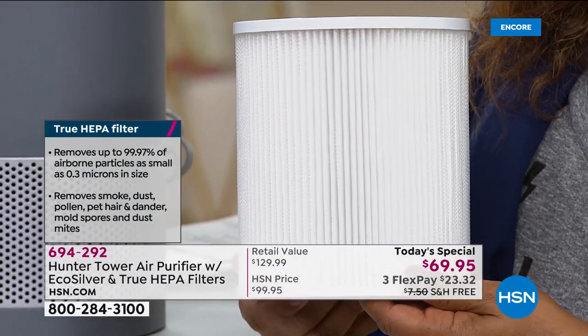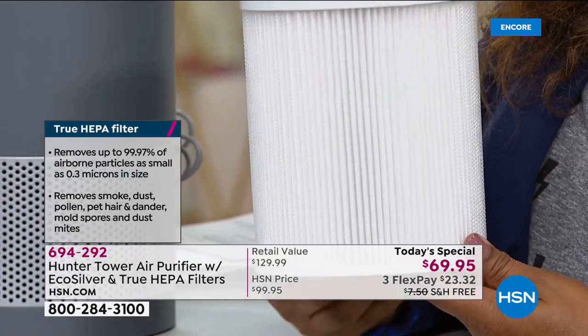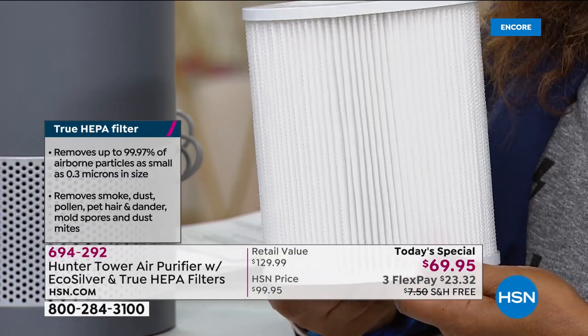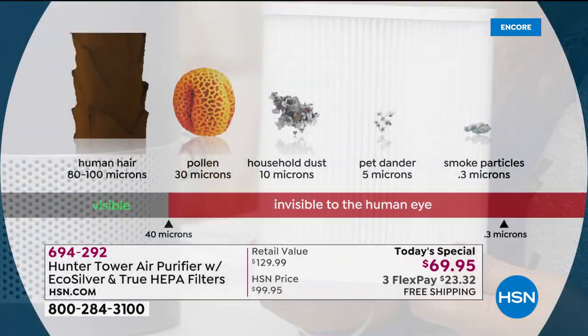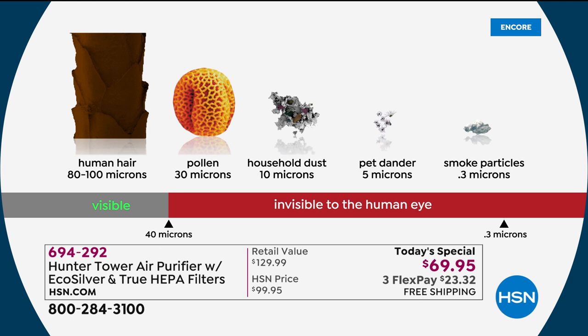True HEPA gets rid of 99.97% of particulates — dust, dirt, dander, all that stuff. We've combined the highest technology, the best that Hunter has, put it in a wonderful footprint, and given you 360 degrees of air intake to give you the cleanest air possible.